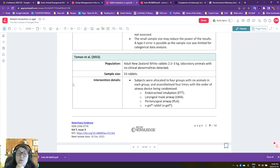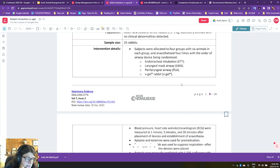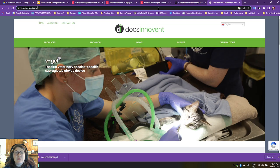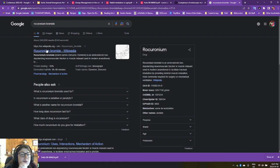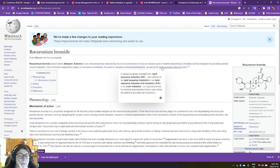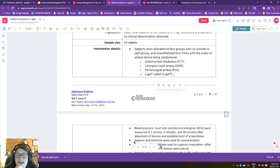Toman and associates from 2015 — again New Zealand whites, 24 rabbits, almost double the sample size. They were looking at tracheal intubation, laryngeal mask airway, perilaryngeal airway, and the V-gel. They used isoflurane, ketamine, and rocuronium bromide — an aminosteroid non-depolarizing neuromuscular blocker, used for mechanical ventilation so the patient doesn't buck the ventilator. Animals were ventilated with regular monitoring including blood pressure, heart rate, EKG. Interestingly no pulse ox, no end-tidal CO2. They were manually ventilated at 1.15% isoflurane — I want to see that vaporizer, I don't think I've ever seen one that precise.